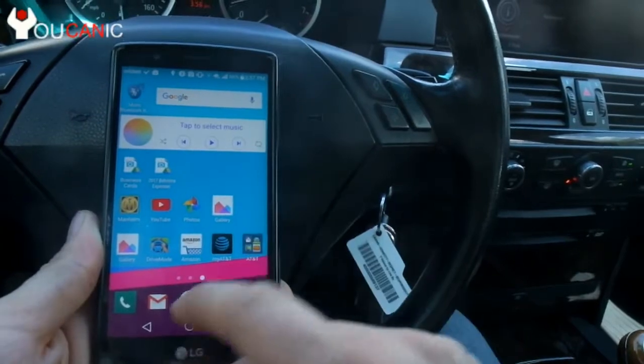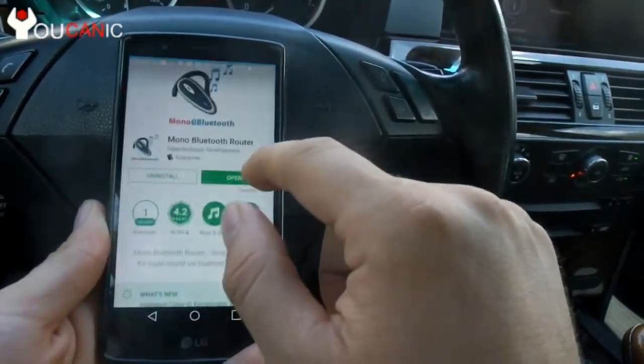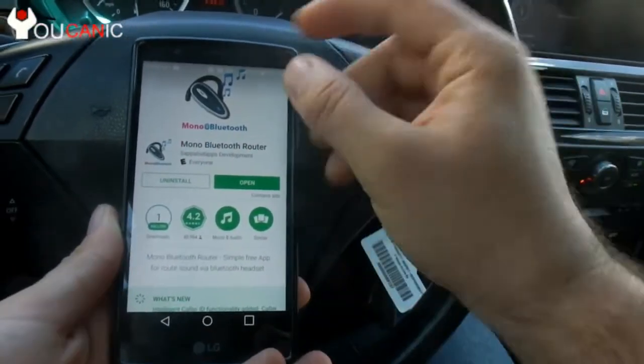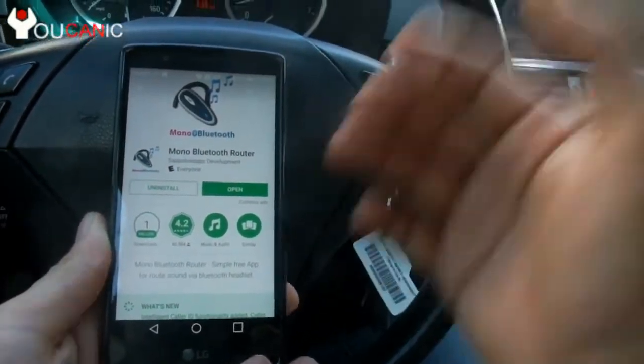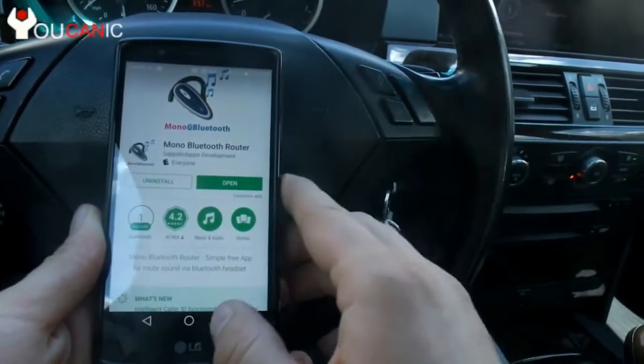For this, we're going to use an app. If we go to apps, we're going to use this app called Mono Bluetooth Router. What this does is, instead of playing music on the phone speaker, it plays through a mono single channel and routes it via Bluetooth to the car speaker.